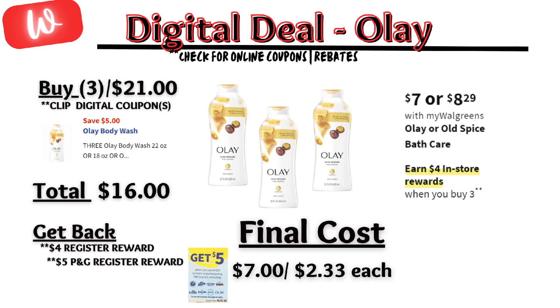The first deal is a repeat deal under personal care. Ole is on sale this week for $7 each and on promotion — when you buy three, you get a $4 registry reward. There is a $5 off digital coupon, so you'll pay $16 out of pocket, but you get back a $4 registry reward and a $5 P&G registry reward for spending $20, making the final cost $7 or $2.33 each.